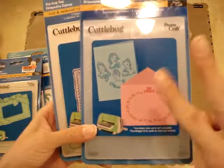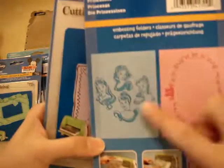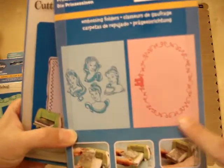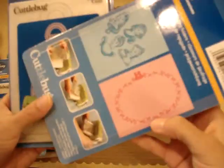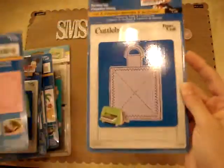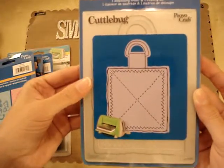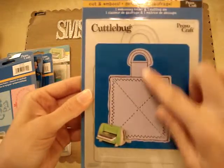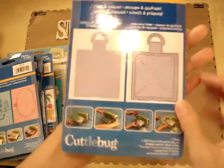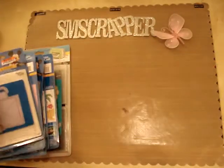I also got the Princesses emboss — it's two embossing folders with princesses and then it embosses a frame with a castle on it. I thought that was cute. And I got the Zigzag Tag — it's huge and I love it. It's the cutting plate and the embossing folder combined, and it's so cute. It cuts the tag shape and embosses the zigzag design. I thought that was neat.